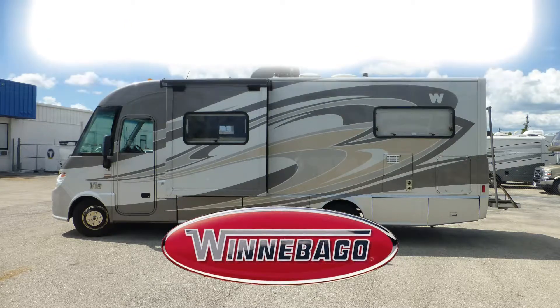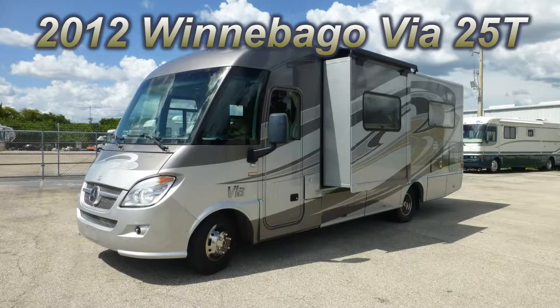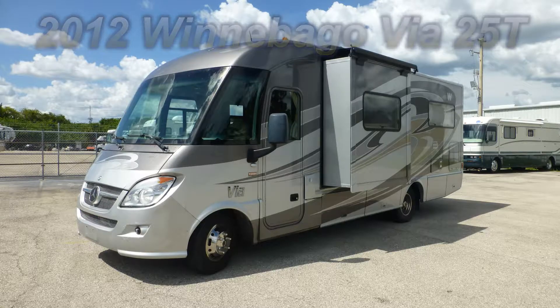This 2012 Winnebago Via is loaded with the high-end features that will satisfy the most discerning tastes. This is floor plan 25T, which is 25 feet long and has a living room slide, making it extra wide on space and super long on luxury.